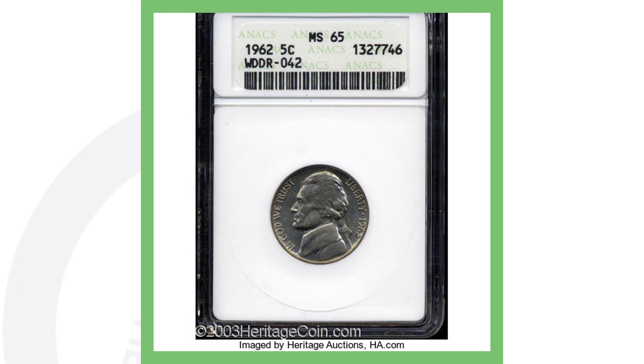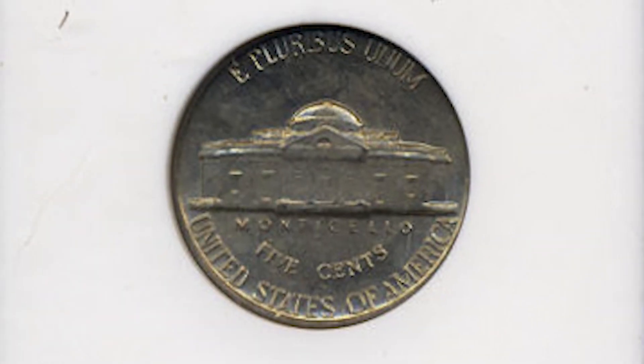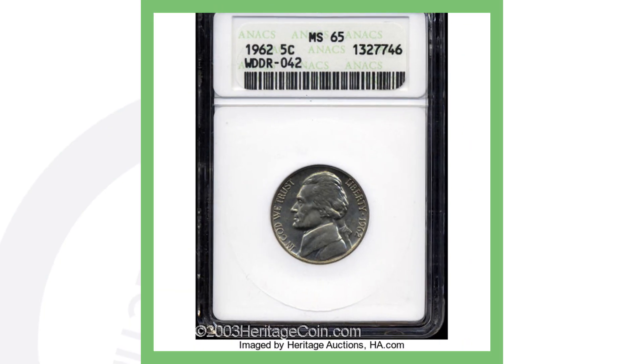Now on to a doubled die reverse — this one didn't sell for big money, but it still sold for over $40, so not too bad. I personally wouldn't get it graded if you're only going to sell for $40, but it's still an awesome coin to look for, an error to add to your collection. You can sell them on eBay for maybe a little cheaper if it's not graded. Let's hop in and see if we can find some doubled die reverses on 1962 nickels ourselves.